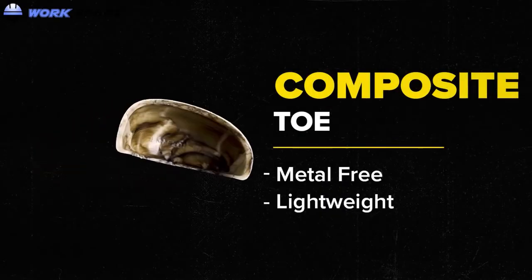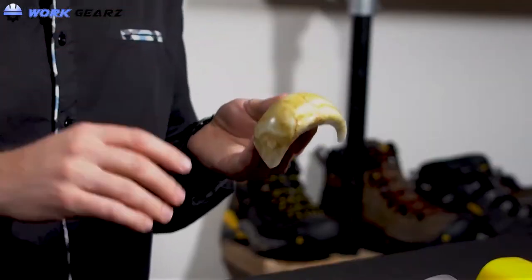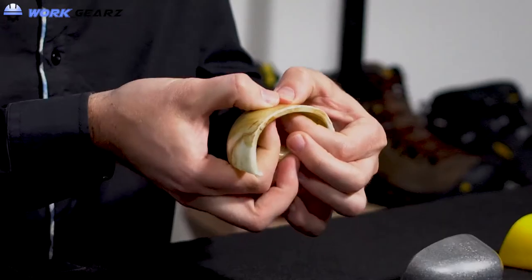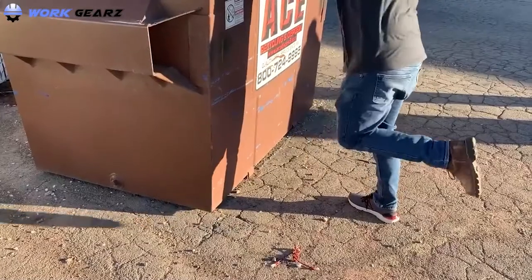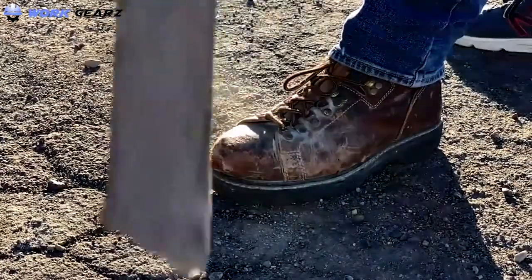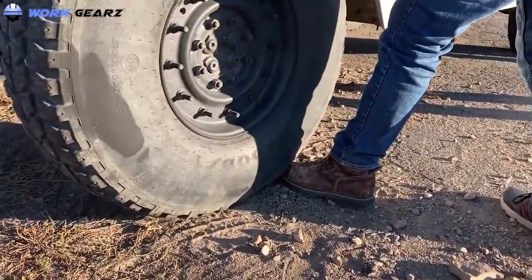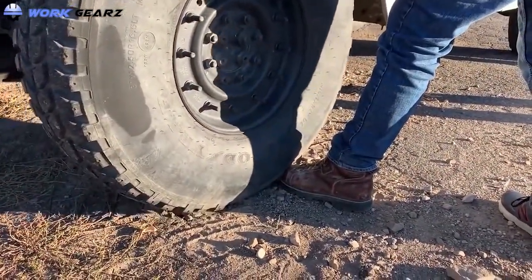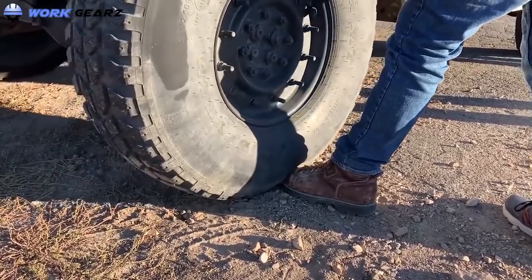Composite toe work boots have become the necessity of almost every workplace as stated by ASTM and OSHA guideline standards. They not only save the toes from any injuries, but also give protection against electrical hazards, besides providing great grips. But we are often confused with the selection of best boots for our purposes and make the wrong choices. To avoid this problem, after deep research, I have made a list of the top 10 composite toe work boots for you.